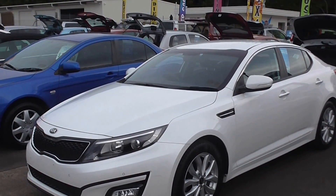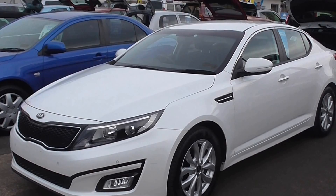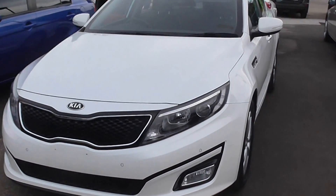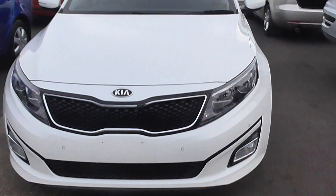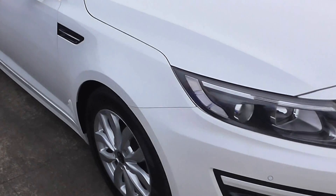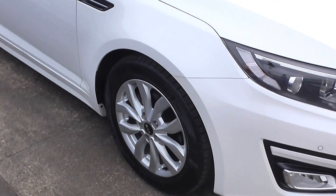2013 Kia Optima, only done 62,000 Ks. Look at that — it's a stylish design, beautiful grille, headlights, look at that. It's got the front sensors as well as the rear sensors, and a nice set of alloys sitting there.